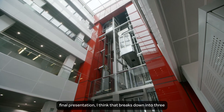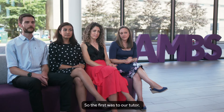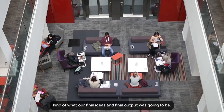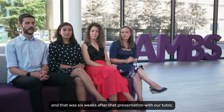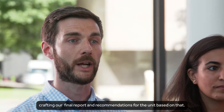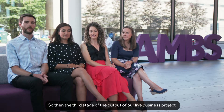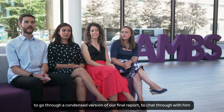In terms of the final output, I think that breaks down into three pillars. The first was a presentation to our tutor, which gave us an opportunity to discuss what our final ideas and final output were going to be. There was then the final report, six weeks after that presentation with our tutor, so we had plenty of time to take additional comments on board and start crafting our final report and recommendations for the unit.